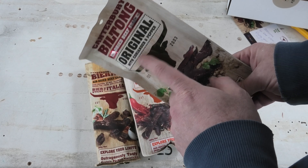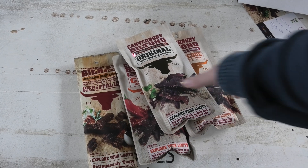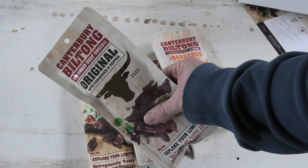Coriander — that's the spice I was thinking of. This will definitely be coming along on my next fossil hunting trip. Thanks Canterbury Biltong, I really appreciate it.